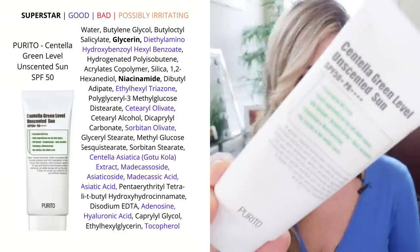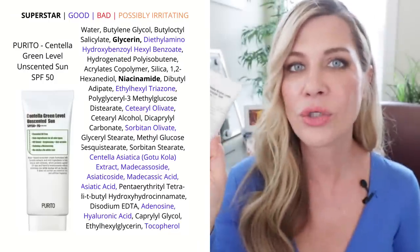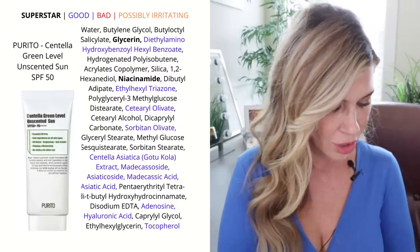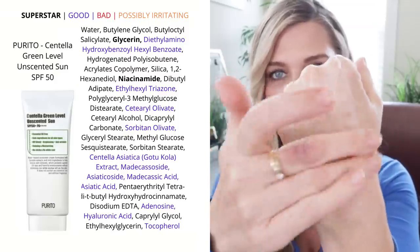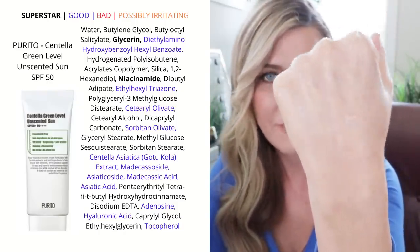We're going to start with the chemical sunscreens. The first one is by Purito — this is their Centella Green Level Unscented Sun. This one is unscented, it is essential oil free, and it also contains niacinamide and centella asiatica. This is a fantastic find, it is budget-friendly, and it plays extremely well under makeup. It's all chemical, which means the filters are going to absorb as well as block the UVA rays. It leaves very little if any cast on your skin.